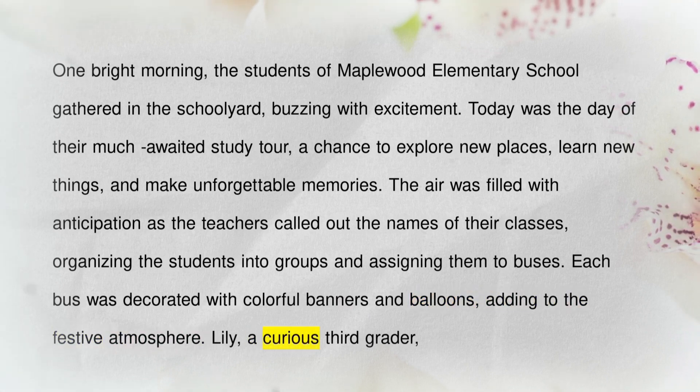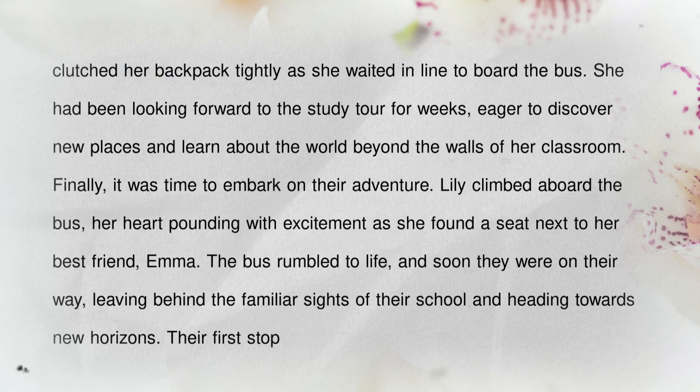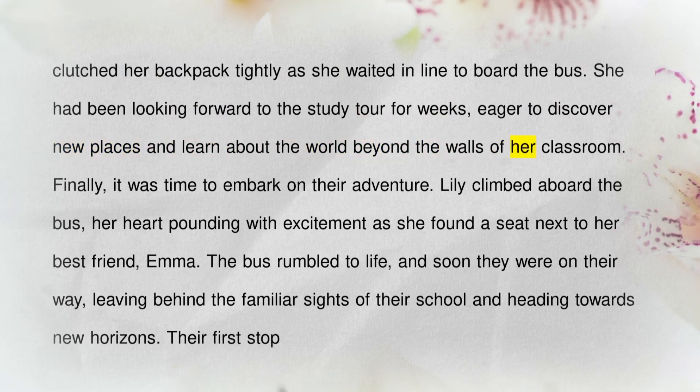Lily, a curious third grader, clutched her backpack tightly as she waited in line to board the bus. She had been looking forward to the study tour for weeks, eager to discover new places and learn about the world beyond the walls of her classroom. Finally, it was time to embark on their adventure.